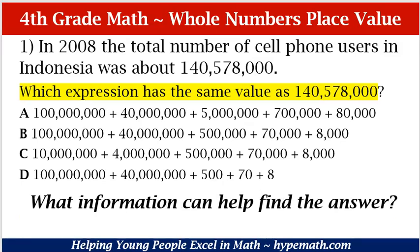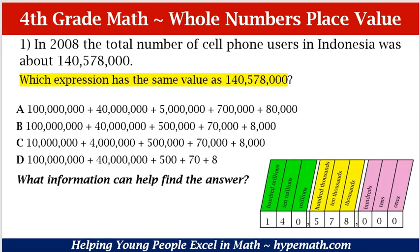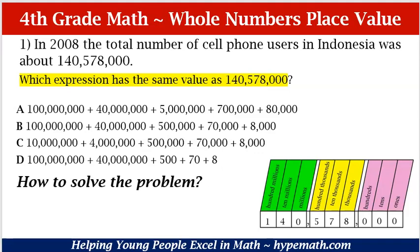What information can help us find the answer? To help us find the answer, we are pulling out our handy-dandy place value chart. We are going to place our number in there so that we can see how we need to solve this problem. How do we solve the problem? We are going to look at where each of our numbers are and also their place value and we will add them up together.